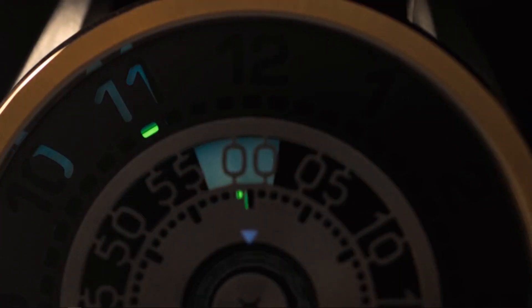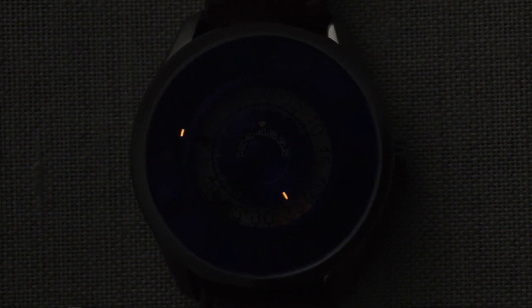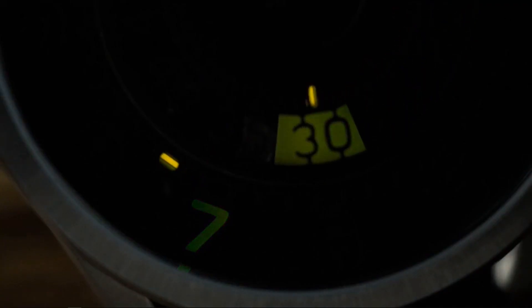We're using tritium tubes on the Cypher automatic — a first for any Zarek watch. Even the best watch lume fades overnight, but the tritium tubes emit a glow that remains constant in dark conditions, and the tritium will last for decades.